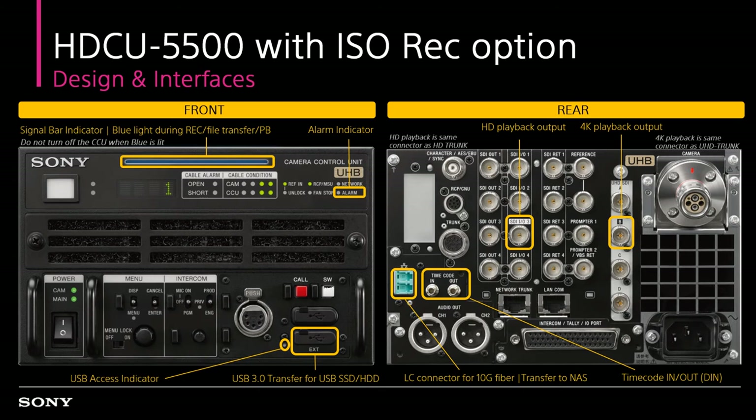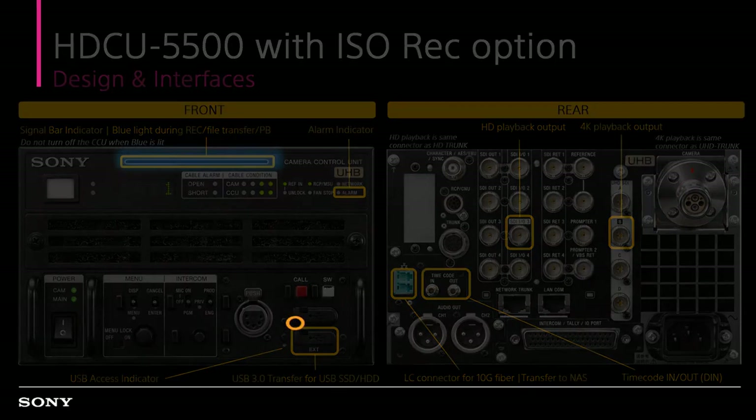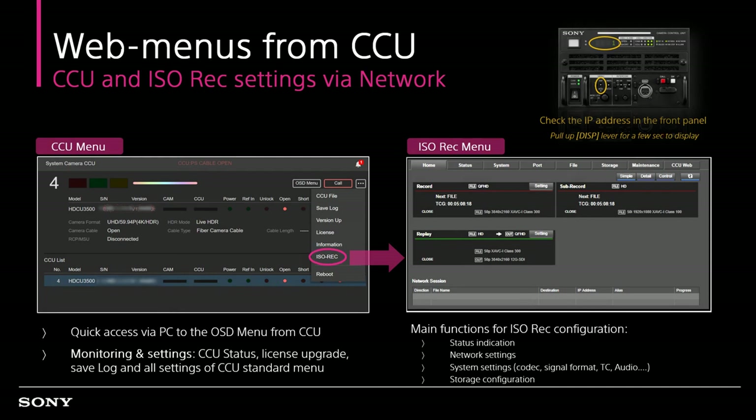The CCU can also play back 4K and HD video files right after recording for visual confirmation of recorded footage. Web access allows both the CCU and ISO recorder to have settings changed, status monitoring, and firmware upgrade remotely. The ISO record configuration can be set up by network for codec selection, video signal format, timecode setting, audio, and storage configuration.